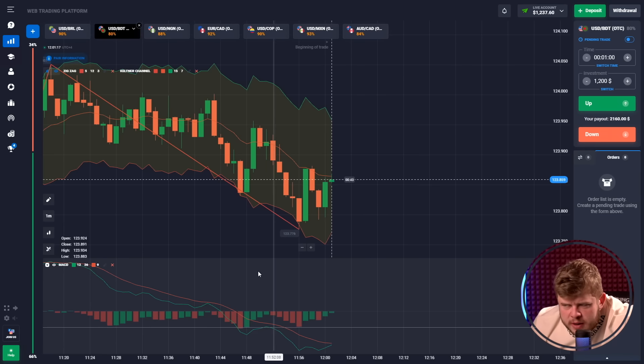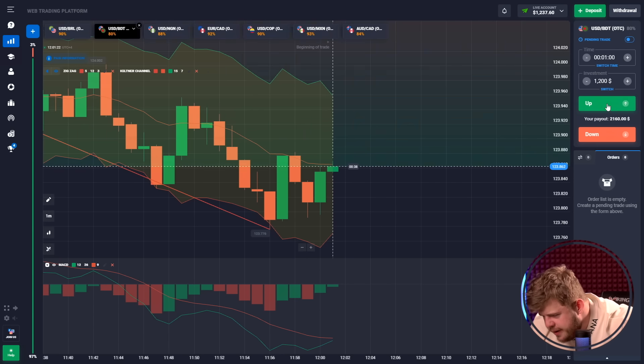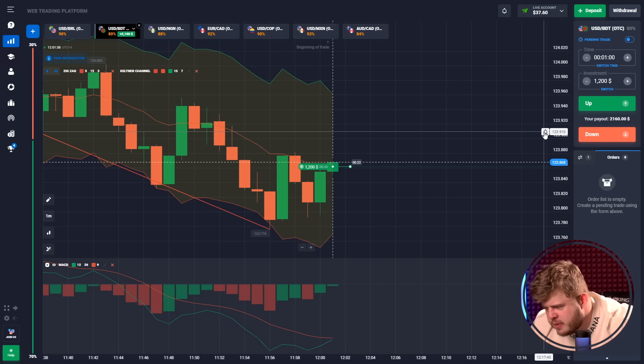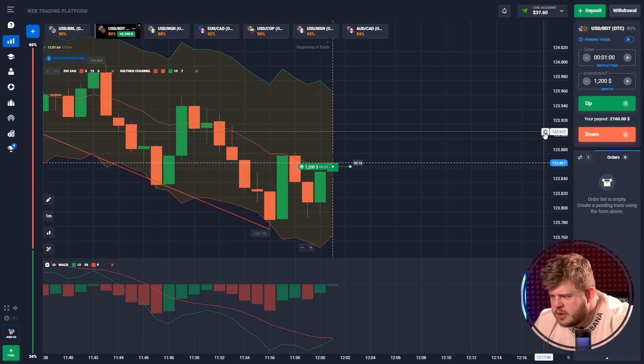Now we are trading the USD/BDT currency pair. As you can see, we have a downgoing trend, however sometimes we have a pullback from the zigzag line. Now we have a very interesting situation — I'm expecting the breakthrough of the middle line of the Keltner channel, that's why I have opened a buy position here with an investment of $1,200.